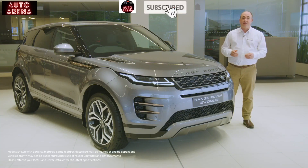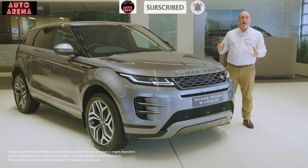Hello, and thanks for taking the time to find out a little more about the Range Rover Evoque.